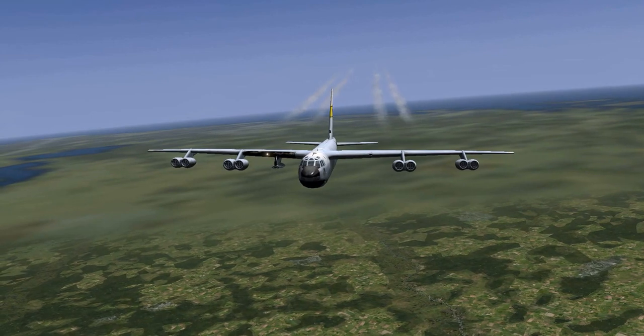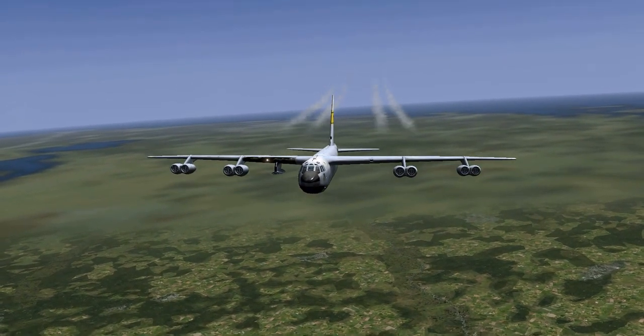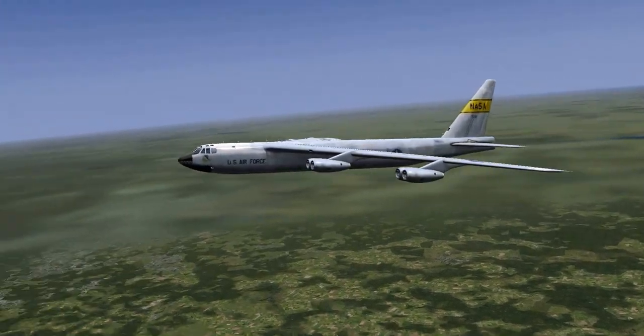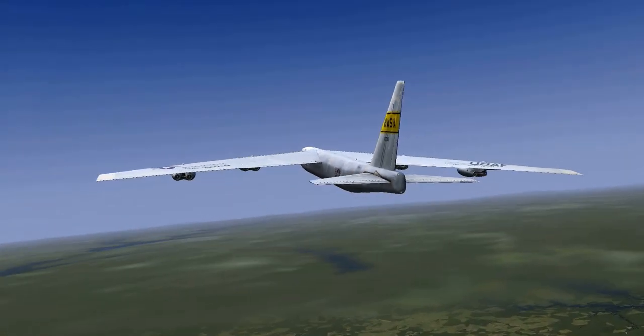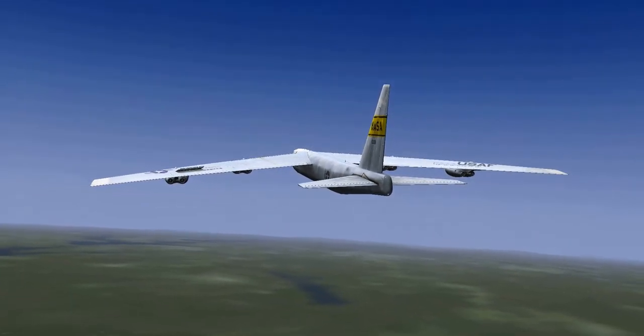It flies like a whale — it takes a lot of control. What we usually use on a typical small aircraft is the aileron, which you can see on the wing here.